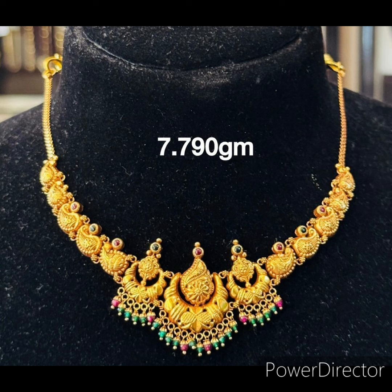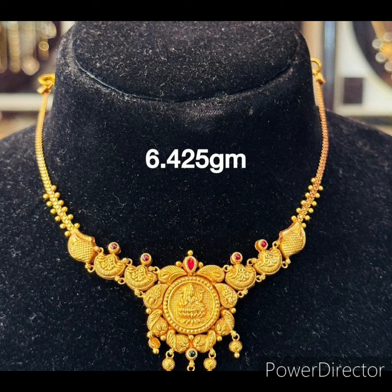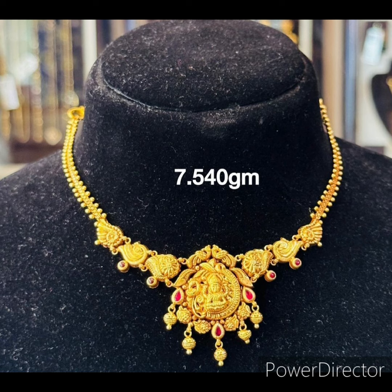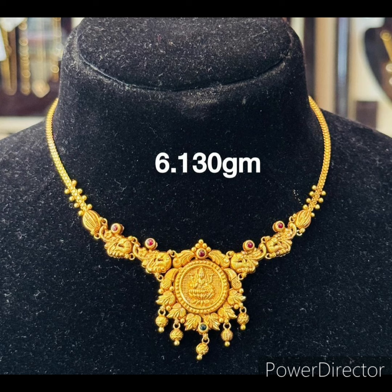We are also showing the weight of the necklace designs for your convenience. In this collection you can see the coin necklace, mango necklace, Laxmi pendant necklace, leaf necklace designs, and many more.